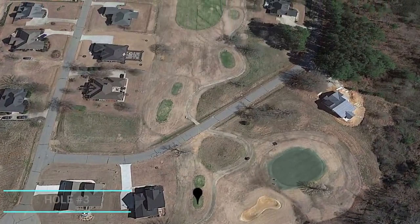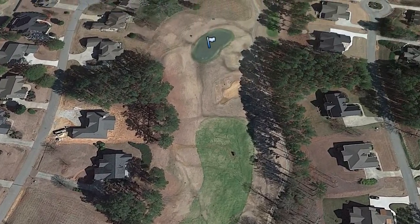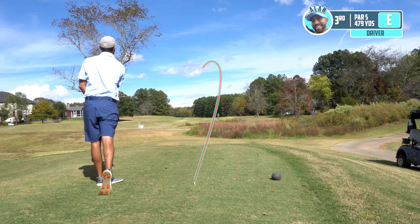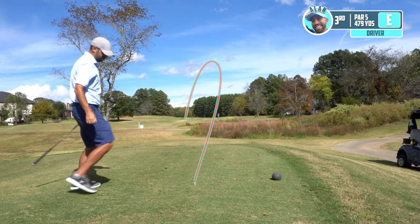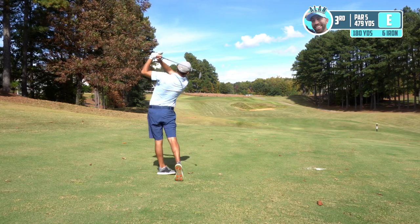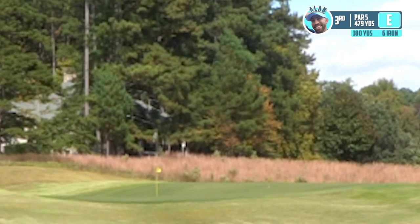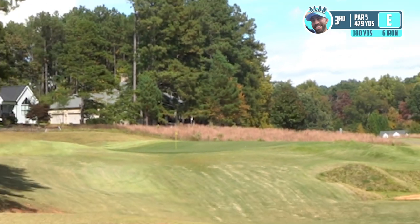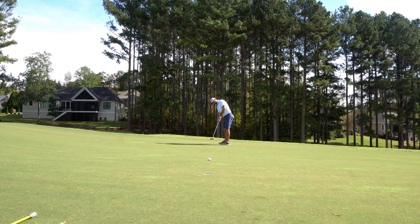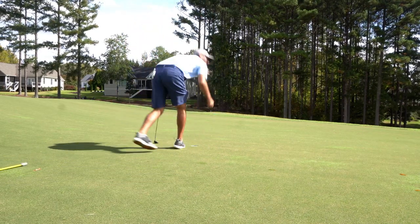Short par five for the third, 479 yards. A little dog leg left by the look of it, but there's a grove of trees to the left and a forest line to the right, so I'm just going to go right down the middle. Come on, driver. A little drawy — we'll take that. Oh yeah, there it goes. It's starting to move. Good contact.